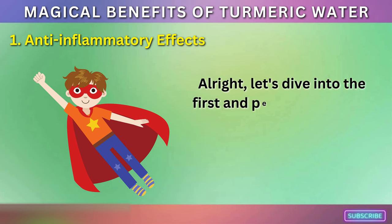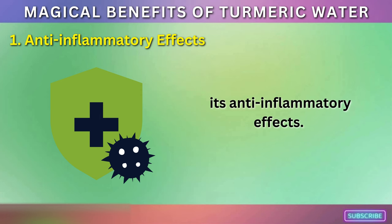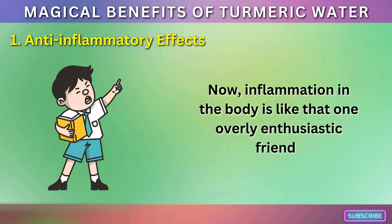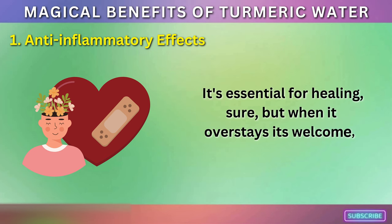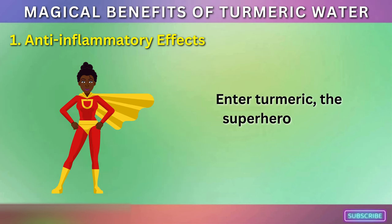Anti-inflammatory effects. Let's dive into the first and perhaps the most celebrated superpower of turmeric water: its anti-inflammatory effects. Inflammation in the body is like that one overly enthusiastic friend who means well but sometimes just doesn't know when to stop. It's essential for healing, sure, but when it overstays its welcome, it's like a party that never ends, and not in a good way.